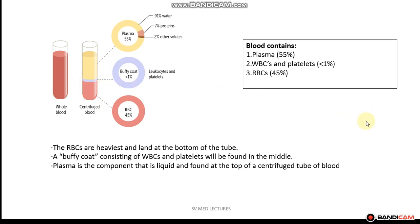The relative proportions in the blood can be seen here. Plasma accounts for 55% of the blood volume. White blood cells and platelets, termed the buffy coat, account for less than one percent of the blood volume. Lastly, the red blood cells account for 45% of the blood volume.